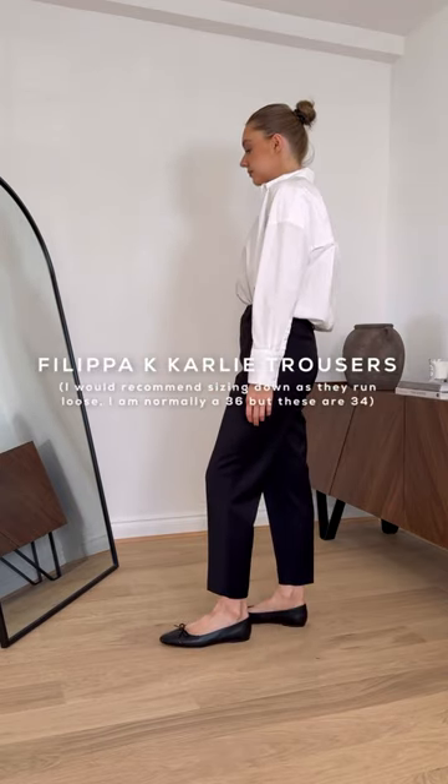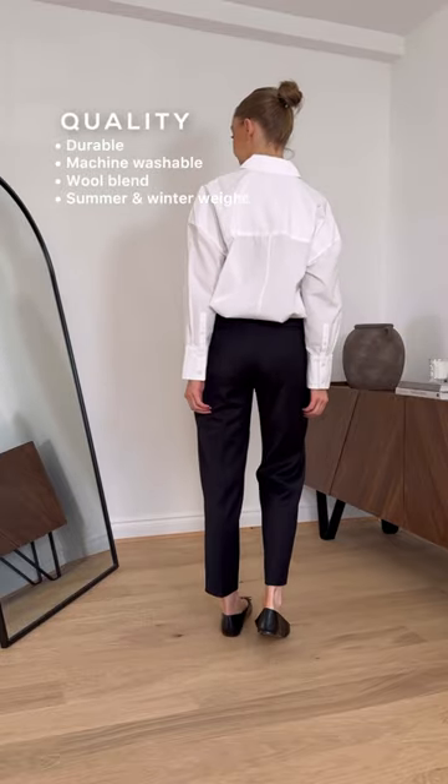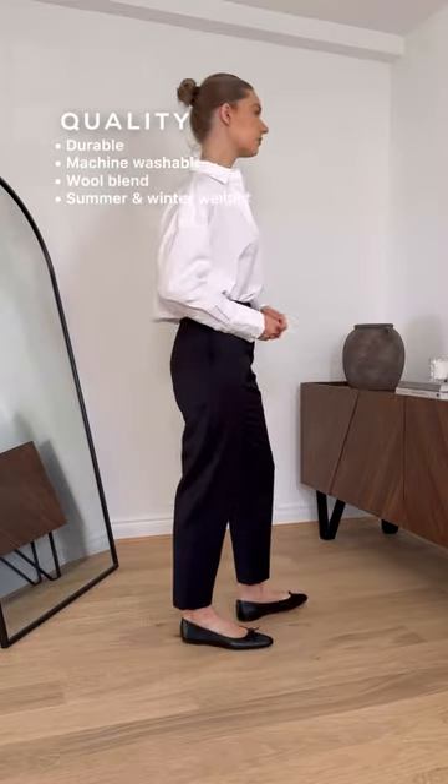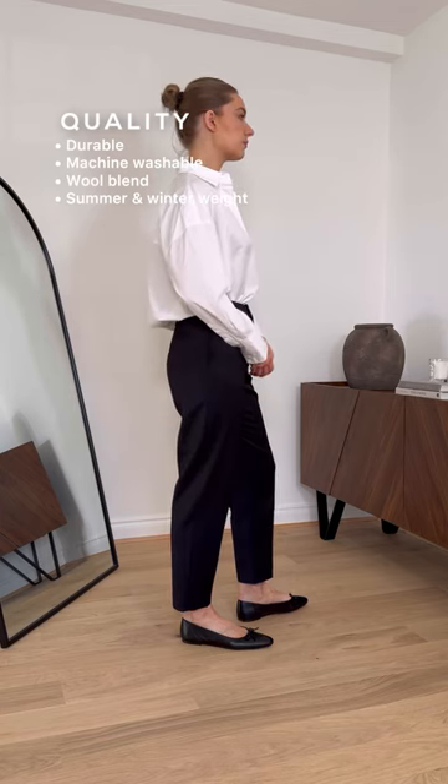This Philippa K pair ticks all the boxes, starting with quality. I've had this pair for several years and they're still in perfect condition. The wool blend adds to the premium feel, but because they're a blend, they work for the warmer months as well, rather than something that's 100% wool.